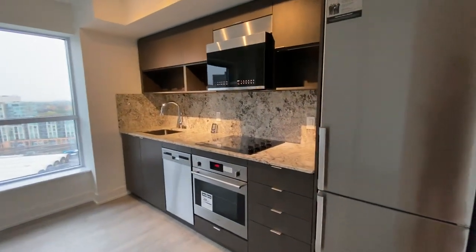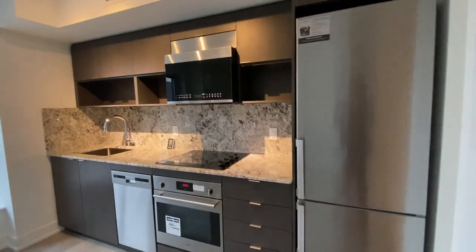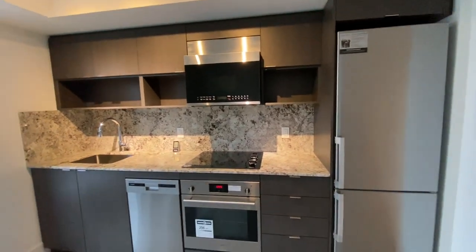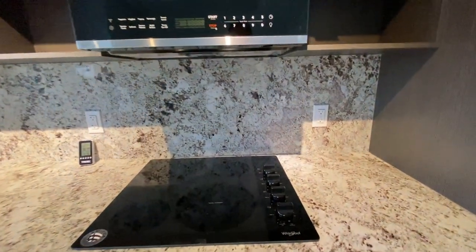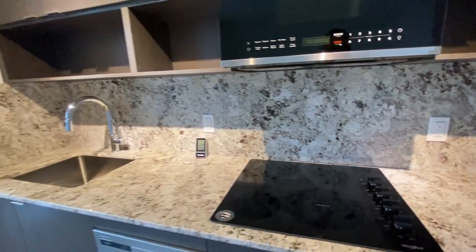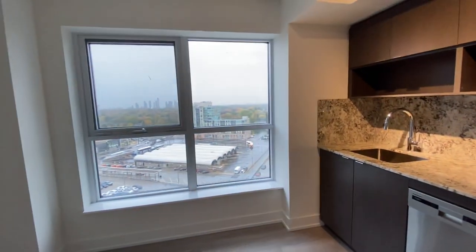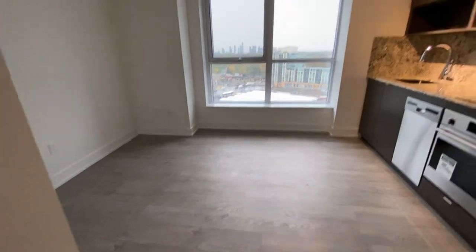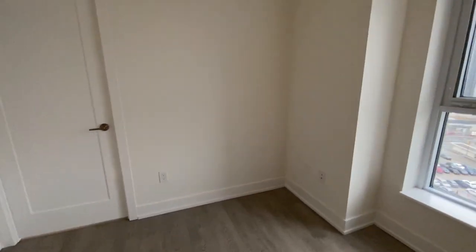Here on the right we have our kitchen. Everything is stainless steel for appliances — we have our fridge, microwave, dishwasher, and oven. We have granite countertops as well as the backsplash. We have these nice windows here letting in natural light. This area here would be great to add an island maybe with some bar stools for an area to eat, or you could add a small couch here.